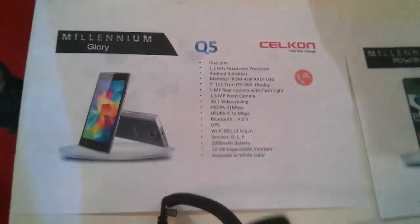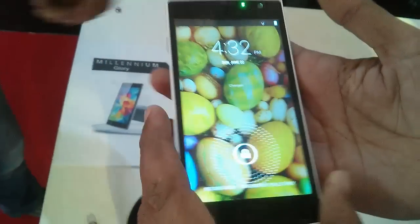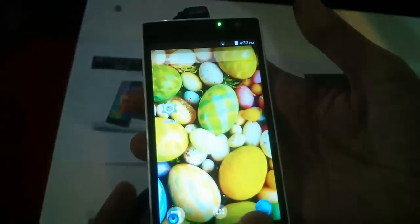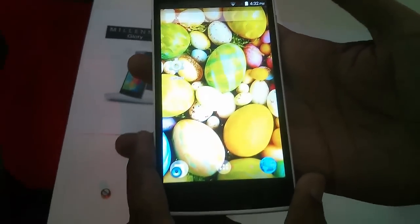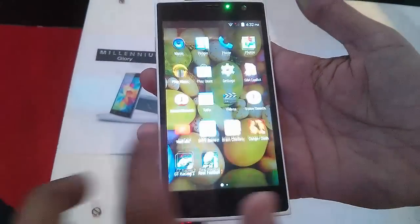Silicon has released at least four Android KitKat-powered smartphones, and here is the Millennium Glory Q5 smartphone, equipped with a 5-inch display and a quad-core processor.